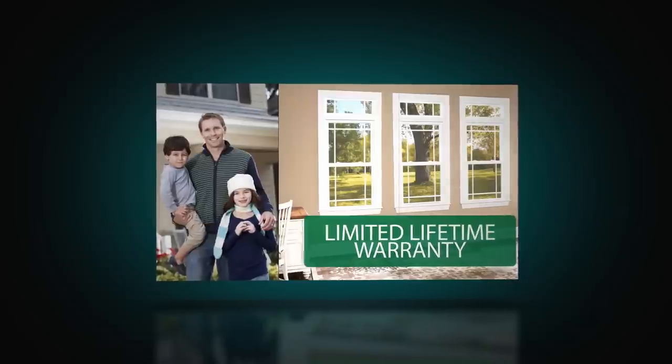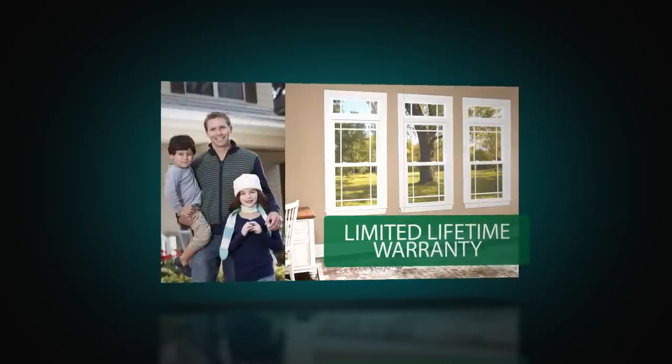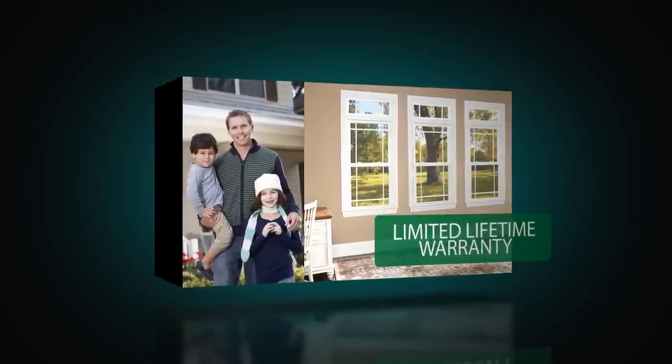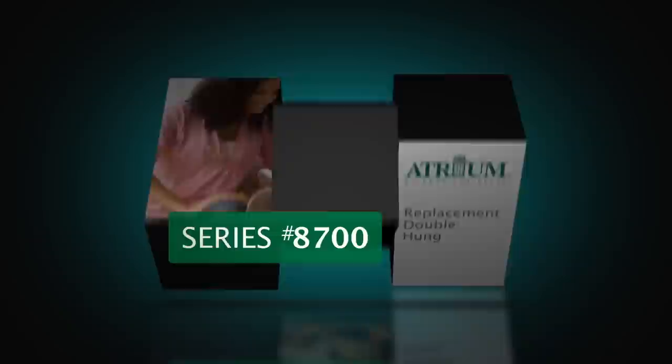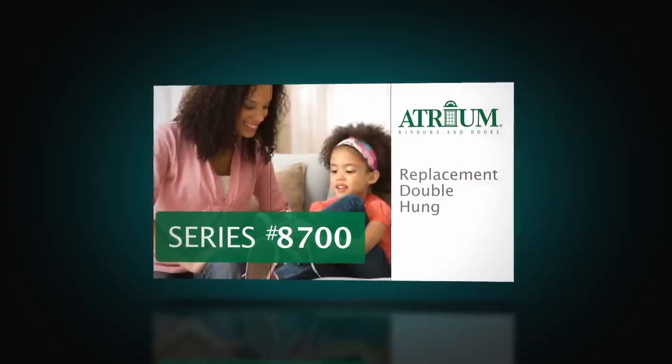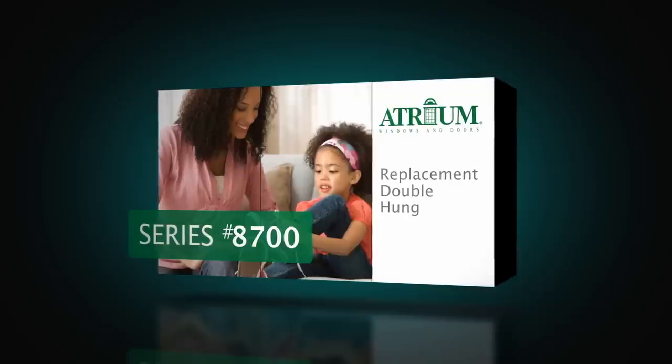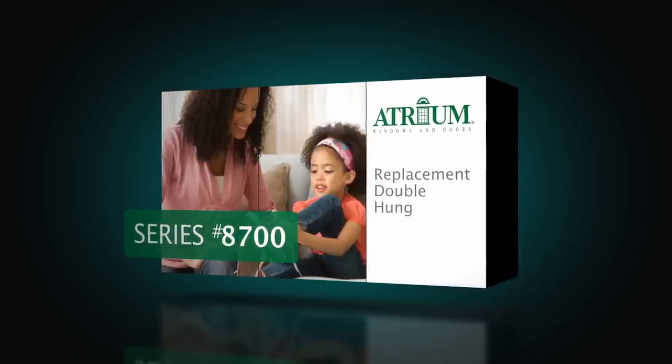Compared to any double hung on the market, no other provides the same level of superior technology, precision craftsmanship, and added value features. From its standard 25-year glass breakage warranty to its worry-free performance, the AD700 series will keep your home energy efficient and looking beautiful, all at a great value.